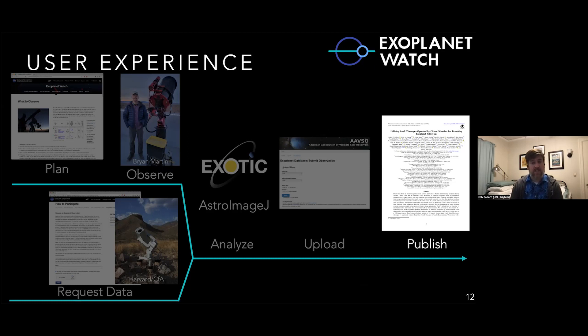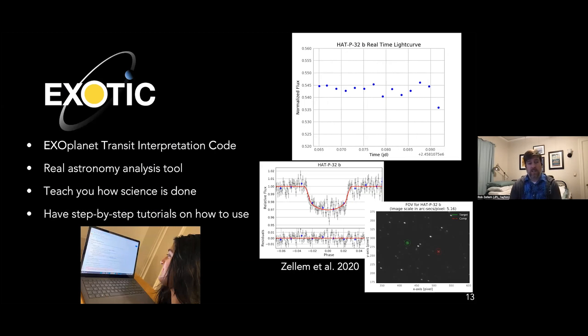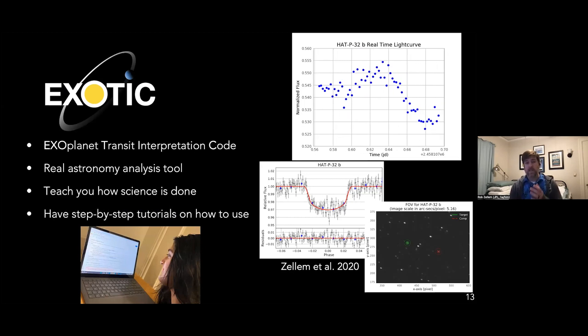After uploading, you sit back, relax, and get your data published — or since all data and data products are completely open, you can go on our website right now, use any of the data, and publish your own work. The only things we ask: if you use someone's data for the first time, invite them as co-authors; cite our paper; and give us an acknowledgment. That's a pretty low bar of entry. I mentioned our data reduction code EXOTIC — Exoplanet Transit Interpretation Code. This is real astronomy software, the same exact code I use professionally, made accessible to everyone.